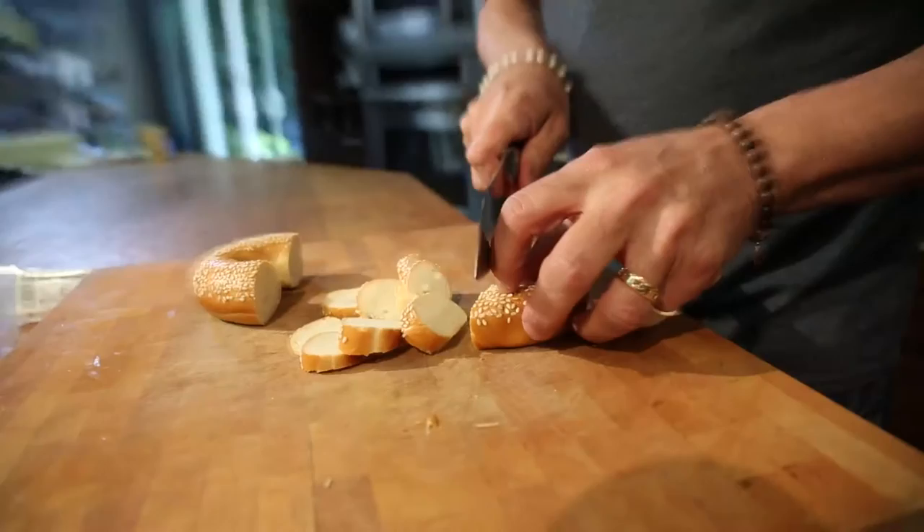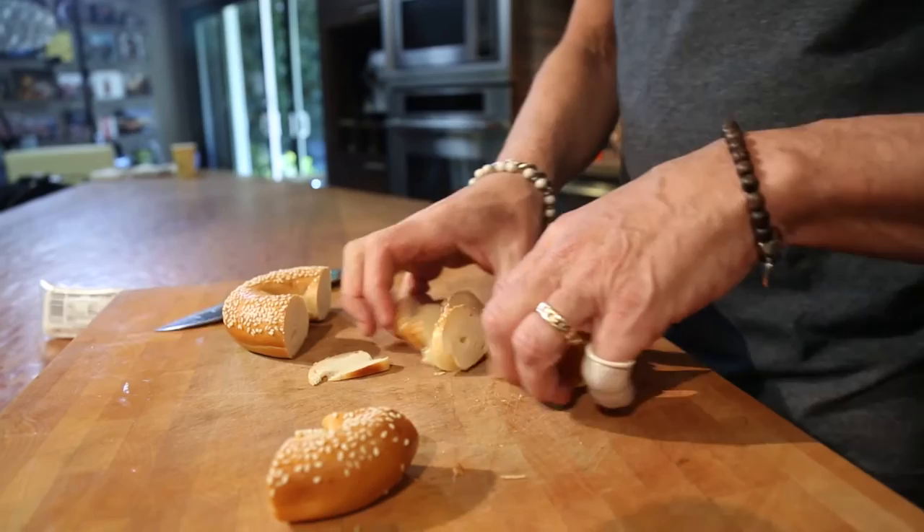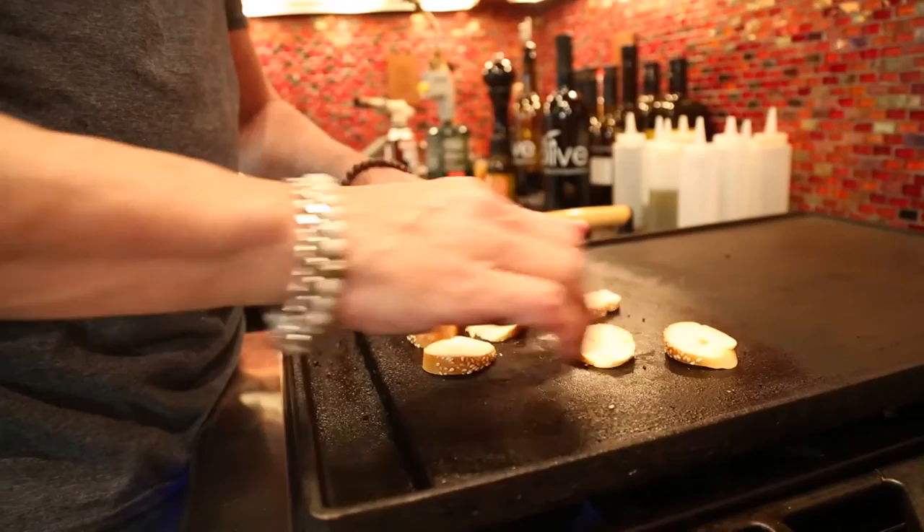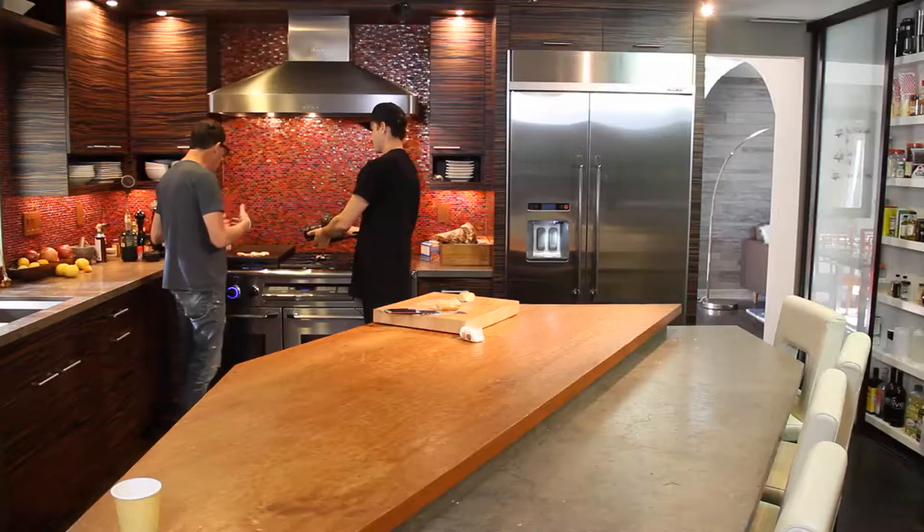I keep frozen bagels in my freezer all the time because it's an easy thing — they come out, they defrost quickly, and then you can do all kinds of stuff with them. Whether it's a breakfast thing or not, it doesn't really matter. So these guys are just going to sit here. They don't really need color, but they need to be warmed up, a little bit crispy.